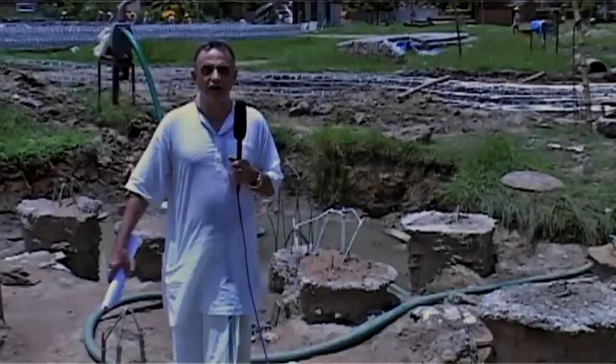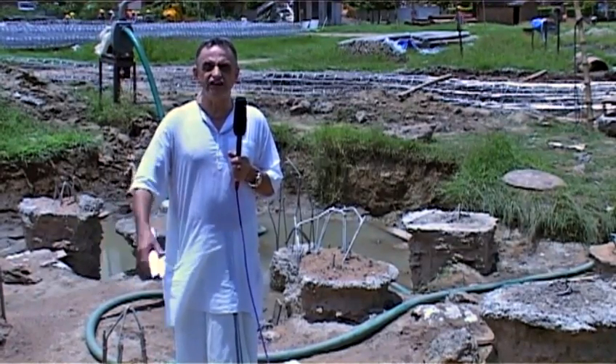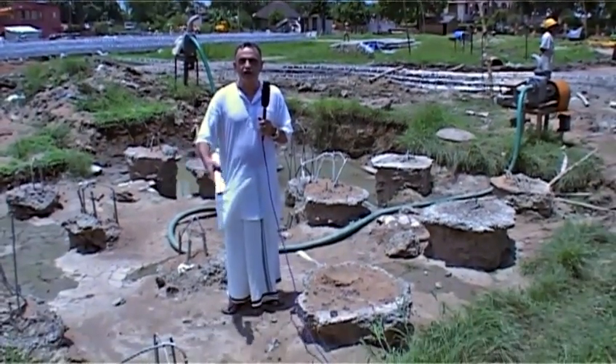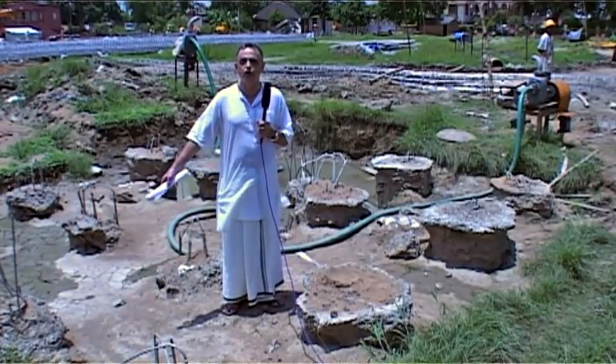Here is where the piles are placed in the ground. This section here is getting prepared to be capped. As you can see, I will walk you through how the capping will be done.